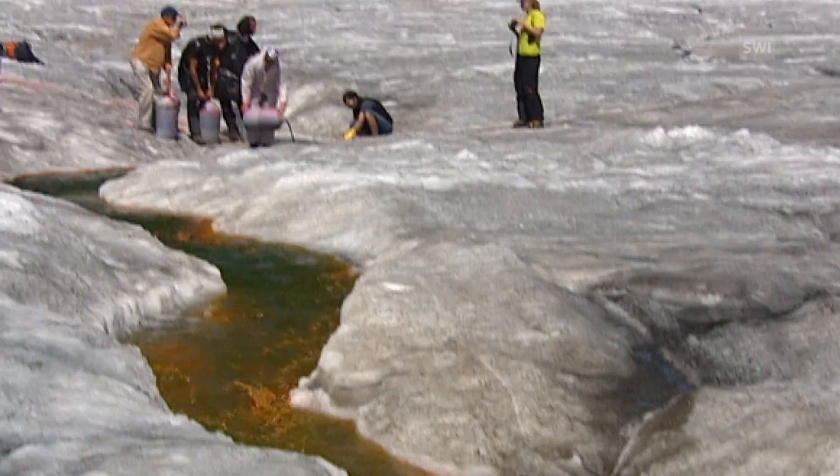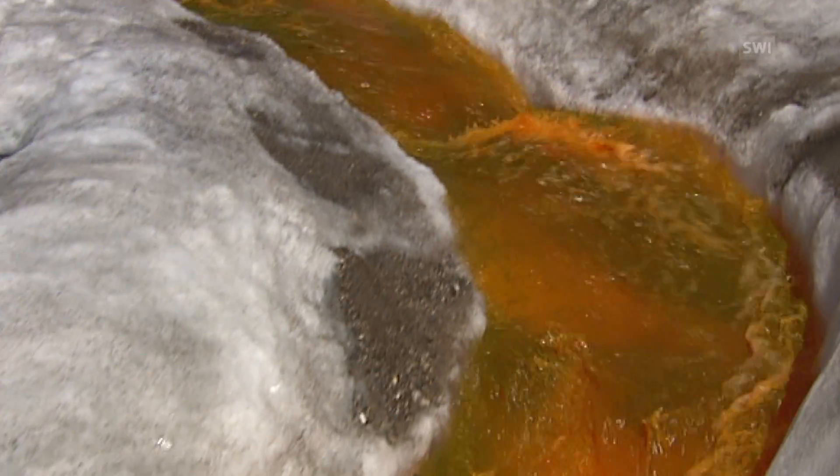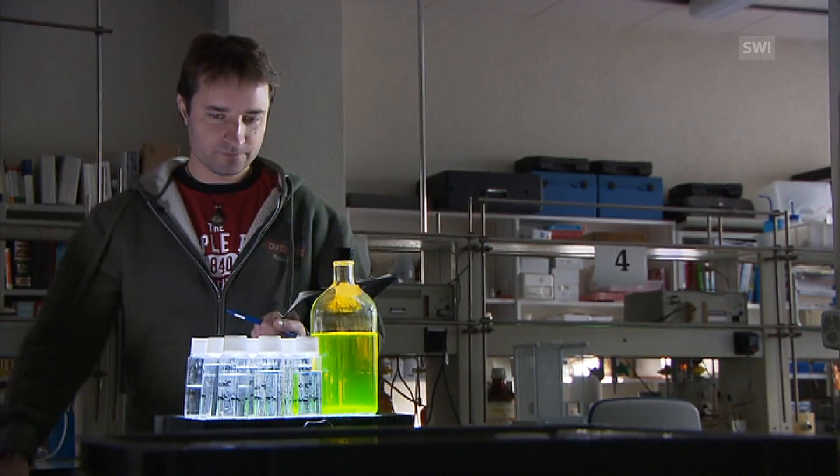The middle of the glacier is yellow. Here it's red. For three weeks, over 1,000 water samples are taken and analysed.